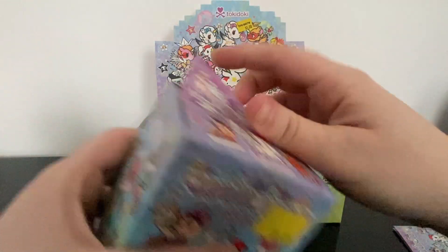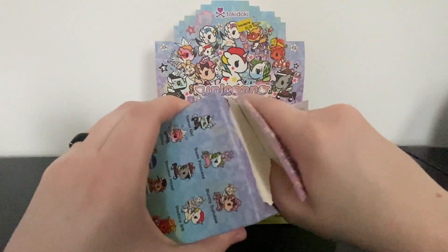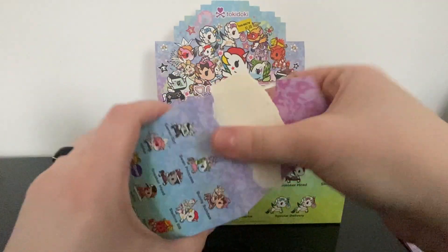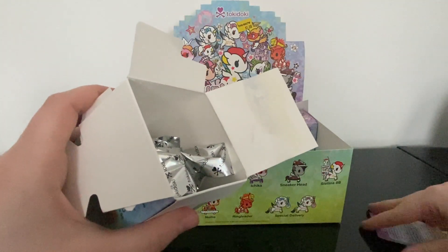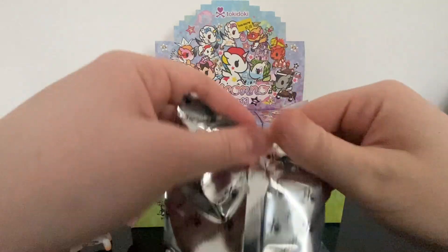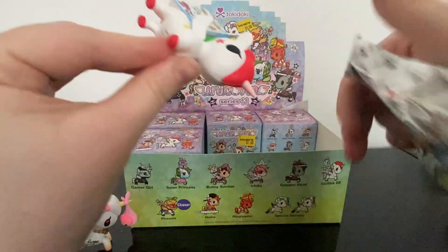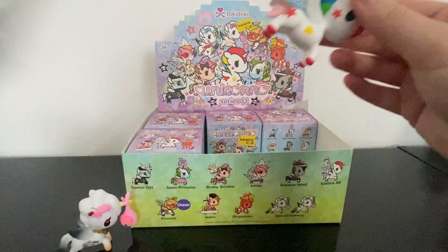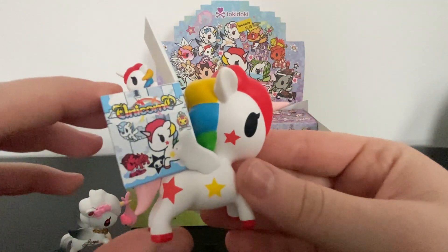Let's go with box number two. I wonder if we're going to get the other one — the boy Love — so that'll be fun! Every single one comes with a checklist and you're going to have lots of boxes.